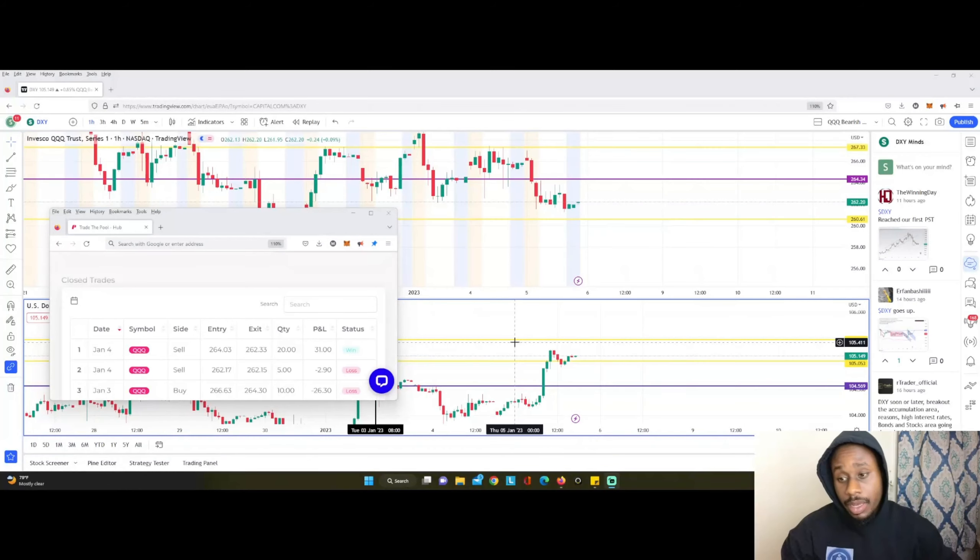Today was one of those days I talked about yesterday, where the market picked a direction. Basically, the dollar picked a direction from pre-market, and then the market kind of followed with that — that was the overall trend. The trend today was bearish and the dollar was bullish, so that basically played out in a good way.